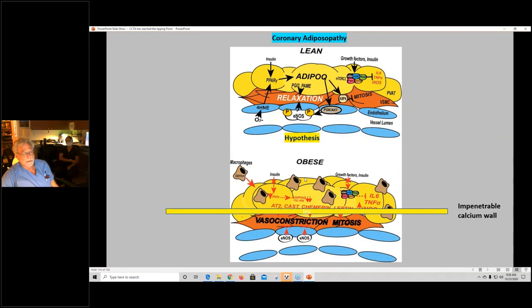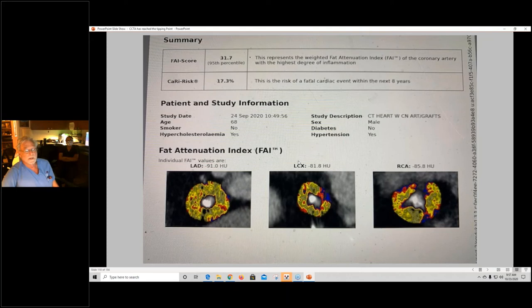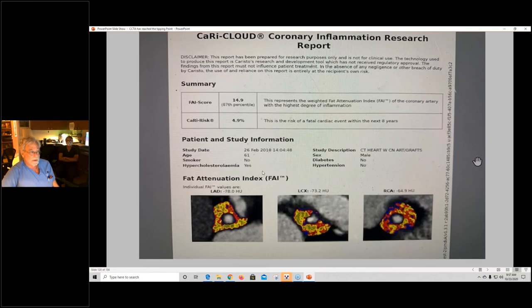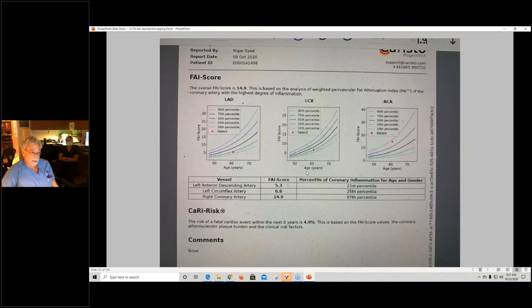Here are some of our reports that we're using on a daily basis to make predictions. Here's a 17.3% risk of a fatal cardiac event — not just 'cardiac event,' but fatal — in eight years, at the 95th percentile of the fat attenuation index. Here's a 61-year-old at 4.9%, 87th percentile. Here's a 30-year-old lady at the 92nd percentile with a 1.6 FAI score — she has LMNA genetics for adult progeria, and this is the first indicator that her genes are going to cause atherosclerosis trouble in the future.